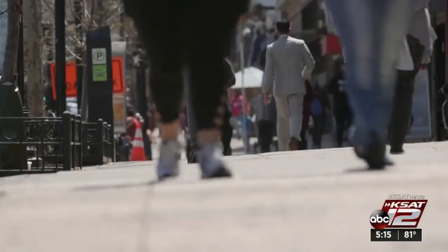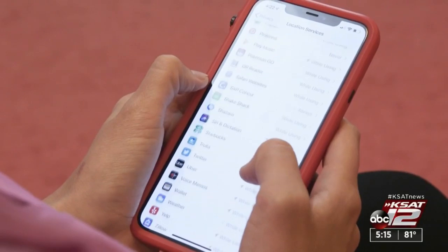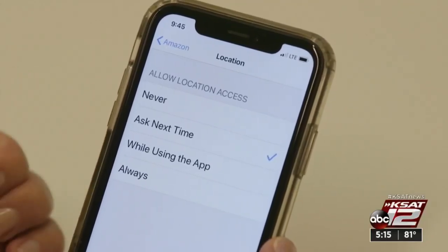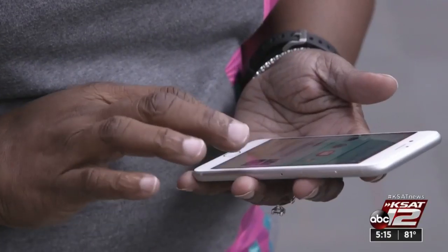So if you ever get sick of hearing from that app or website, you can just delete it and move on. And if you don't like the idea of apps tracking your every move, the new iOS offers location tracking limits. This will grant an app one-time access to your location — if that app wants to know where you are again, it's going to have to ask you again. So don't be surprised if you see privacy messages from Apple popping up more often.